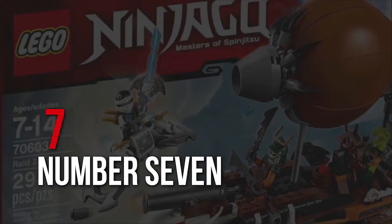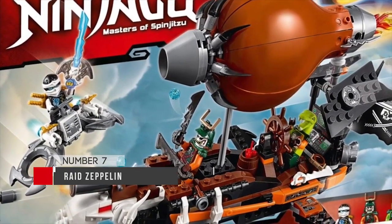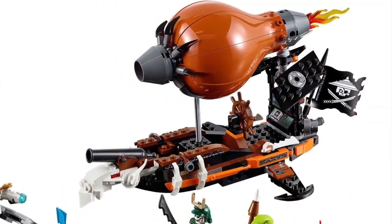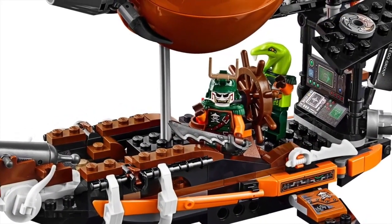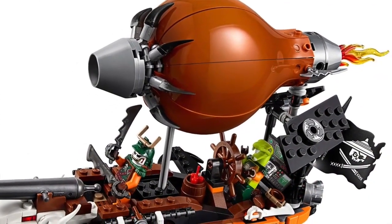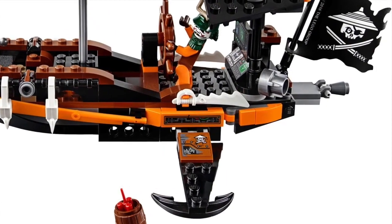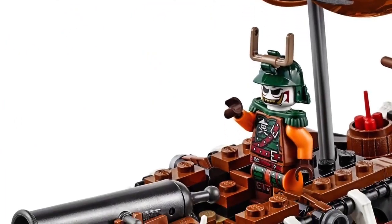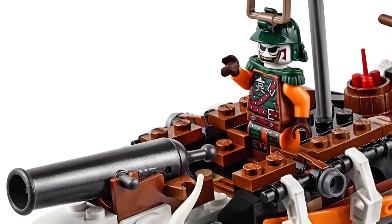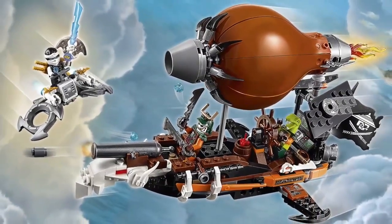Moving on to number 7, we have the Raid Zeppelin from LEGO's Ninjago line. This set runs you $29.99 and has 294 pieces. This is one of the better sets coming out of the Ninjago wave, definitely because of the creative way they use the air balloon. This is a set I have personally and I really love the engineering ingenuity that went into building it. It's definitely really striking and creative. The steampunk aesthetic works really well, and even though the minifigure selection could be a little better, I really do feel it's a great set that you won't regret buying.